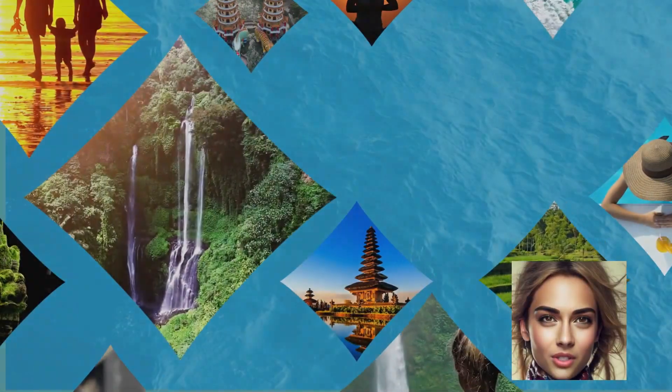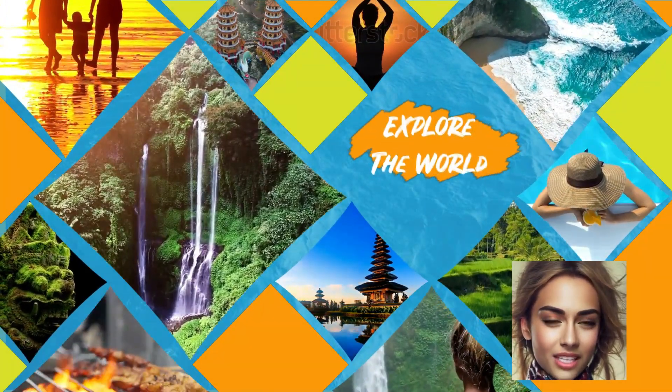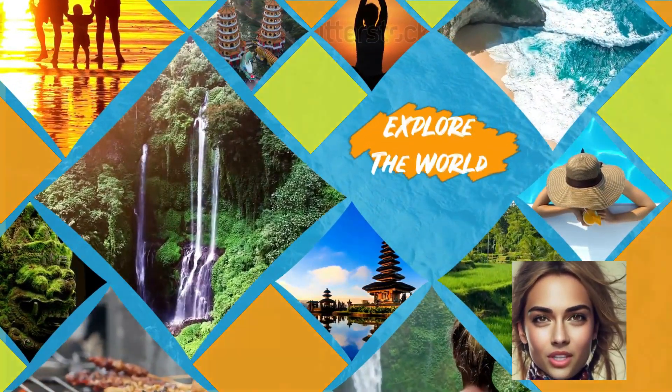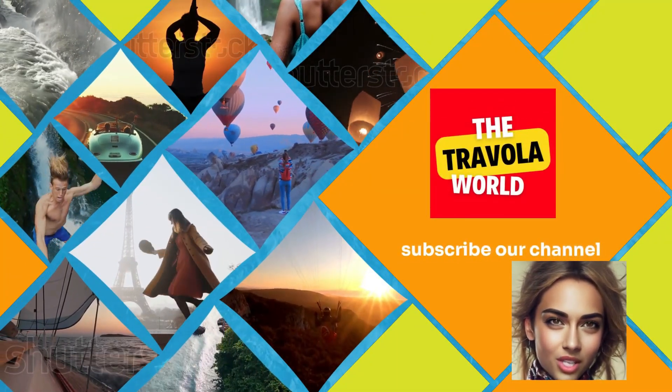Welcome to Travola Travel, where every video is a window to a new destination, where cultures collide, and where adventure awaits at every turn. Get ready to join us on this exhilarating journey around the globe, one country at a time.